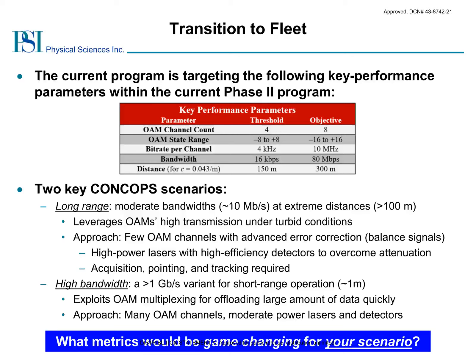There are two key CONOPS scenarios. The first scenario focuses on achieving long-range operation, for example to remotely control a UUV. Here, we use only a few OAM channels with high-power lasers modulated at moderate bandwidths. This approach also uses high-sensitivity detectors and advanced error correction schemes to maximize data transmission despite high losses and strong scattering conditions. Only a few OAM states are used, with charge states widely spaced to minimize crosstalk. The second scenario maximizes the bandwidth by exploiting OAM multiplexing at short ranges, where many individual low-power lasers are modulated at high speed, with each laser transmitting data over a single OAM channel with more closely spaced OAM charge states.